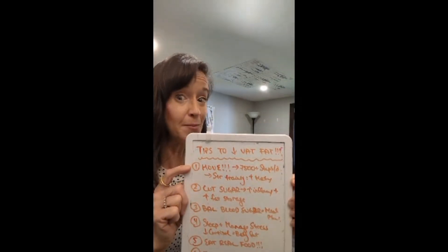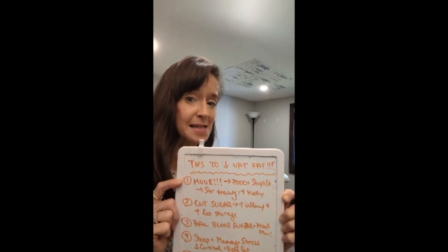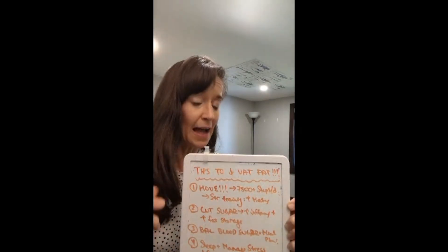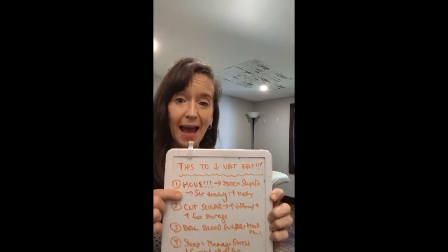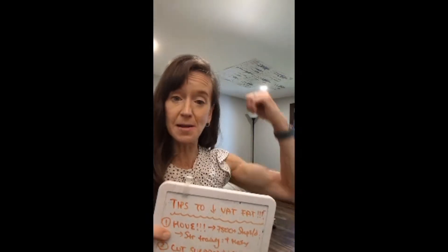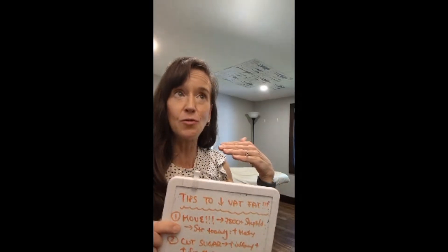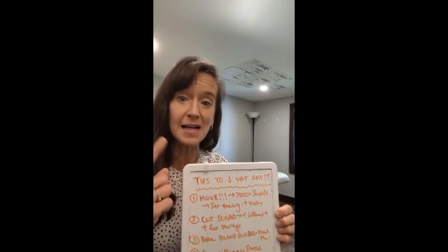Number one: we need to be moving more. Plain and simple — you need to move your body and sweat every day. Aim for 7,500 or more steps per day using a Fitbit or an app on your phone. Moving more promotes calorie burning and improves your metabolism. It's also very beneficial to strength train — to lift heavy things using weights two to three times per week. This increases muscle on your body, which boosts your metabolism, makes you stronger, and helps prevent fat storage.